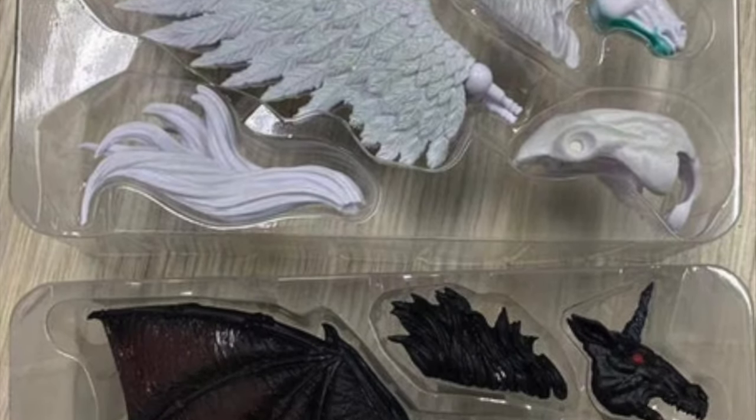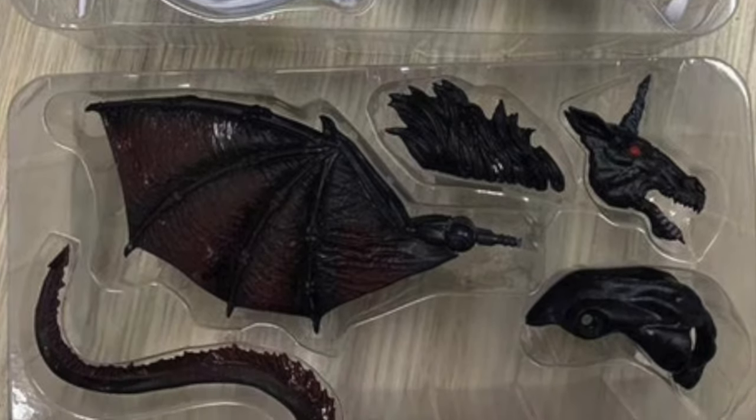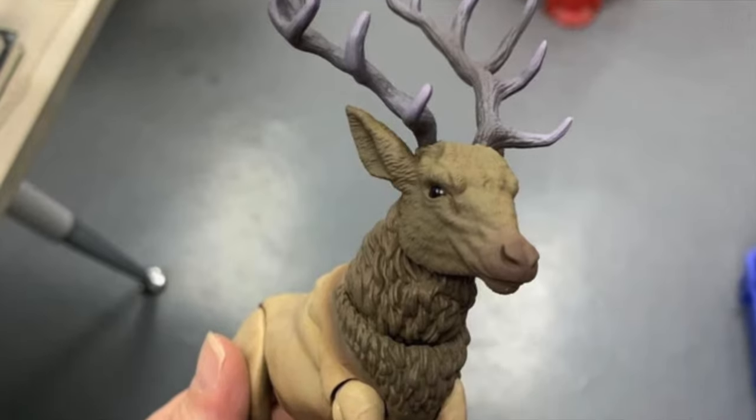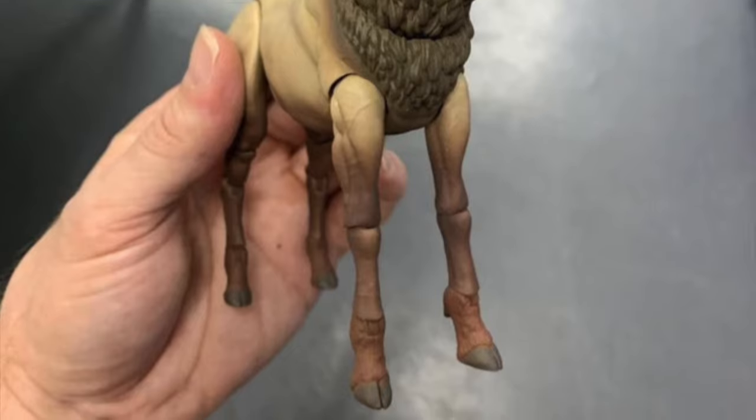Please note that much of the product in the packages are unpainted samples or incorrectly painted samples that are just being used to show the fit into the packaging. Sorry there aren't more photos, but currently the factory is focused on getting things wrapped up and is only sending images to show us fit, quality, etc.